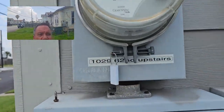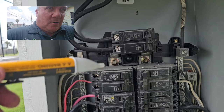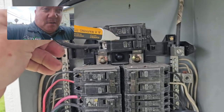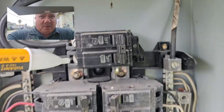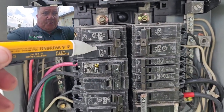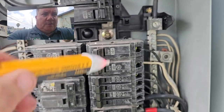We have an upstairs and a downstairs. The upstairs unit has a 100 amp breaker here. When we come down, we've got a 30, a 50, a 40, and another 30 over here.